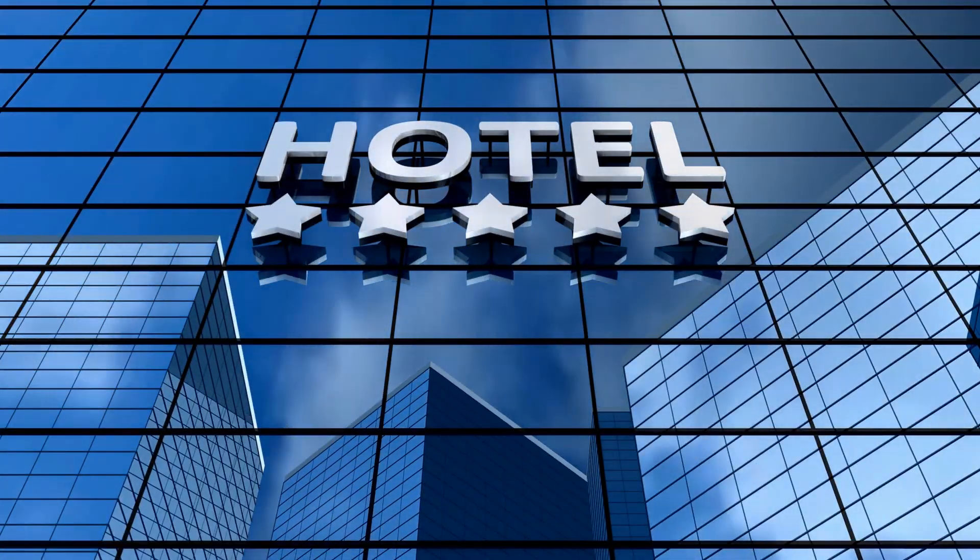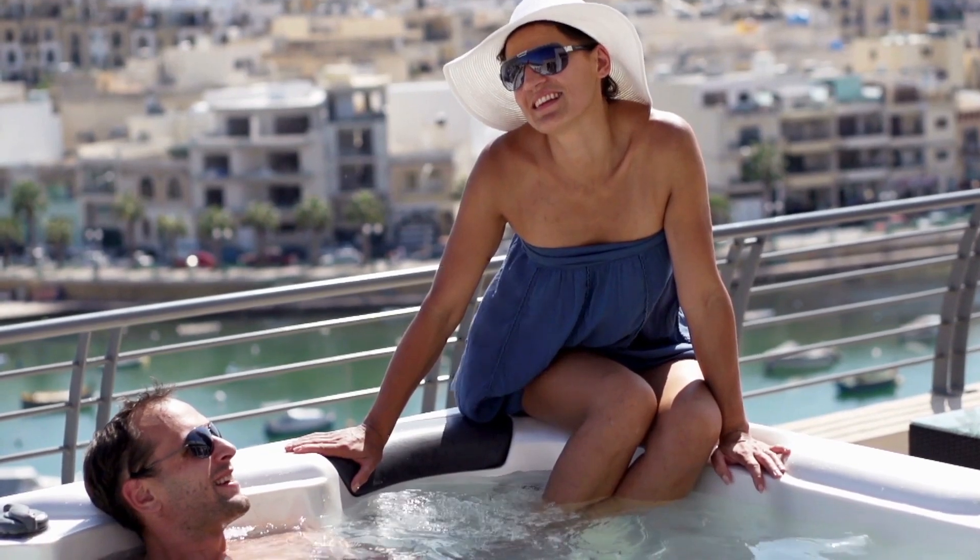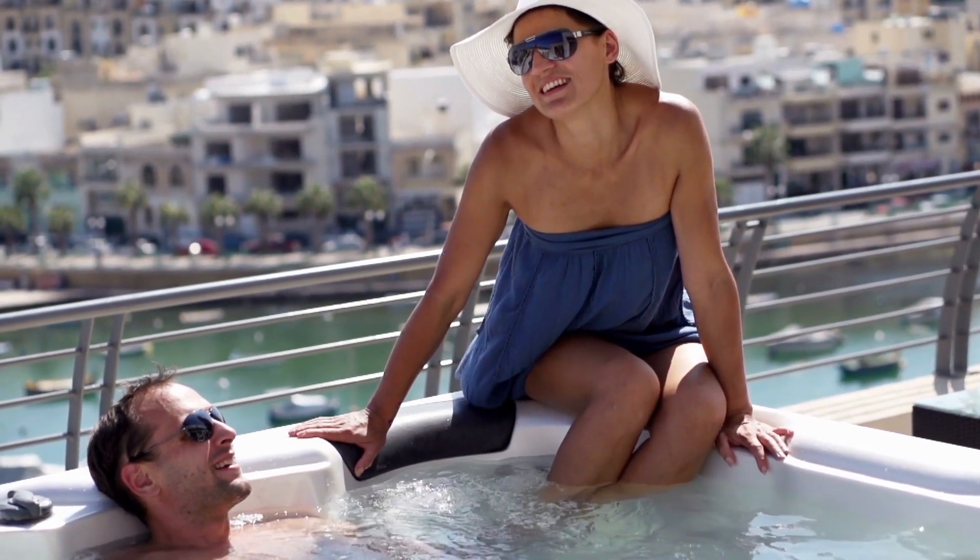There are now around 1,500 beachfront mansions on Palm Island and about 6,000 apartments, as well as some major hotels. This place was built for the rich by the super rich!